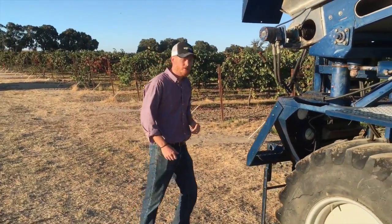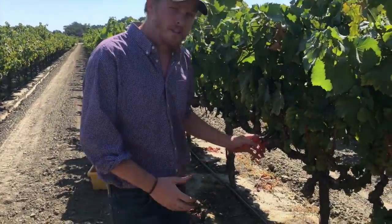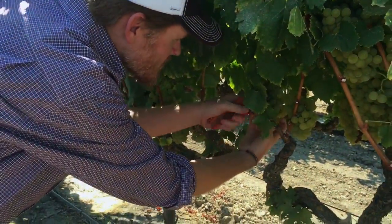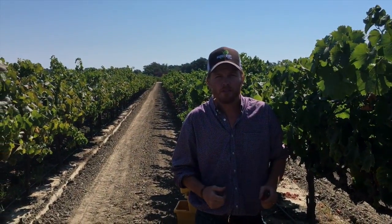Let me show you another way we do this. The second way we harvest is by hand. Although this takes more time and is more expensive, it actually allows you to be a lot more selective in which clusters you want to harvest. These lug boxes go into other bins that go straight to the winery, nice and cool early in the morning at first light.